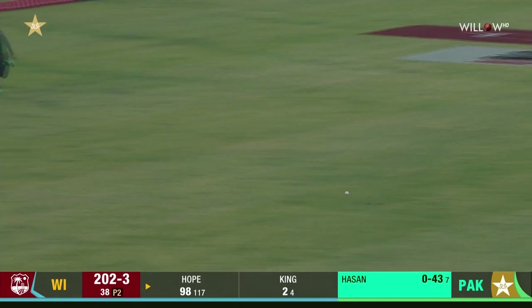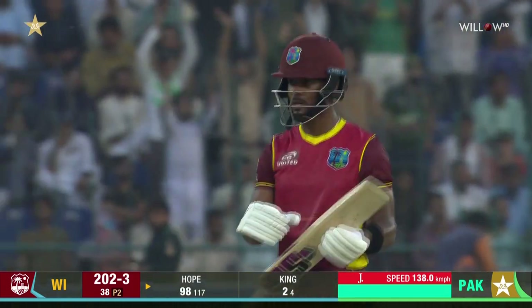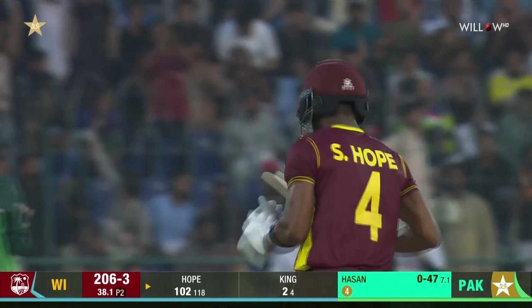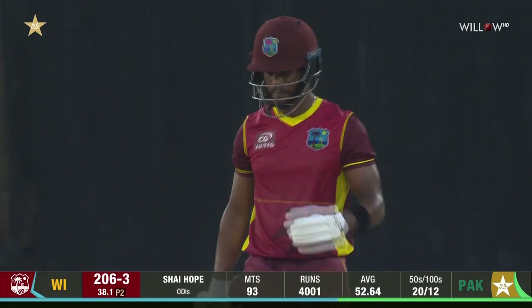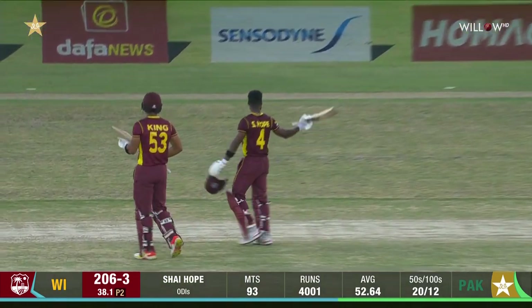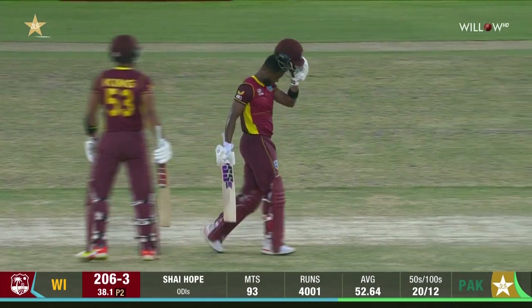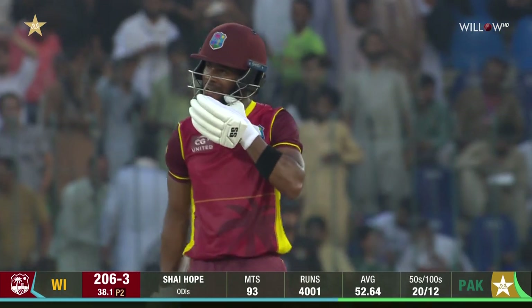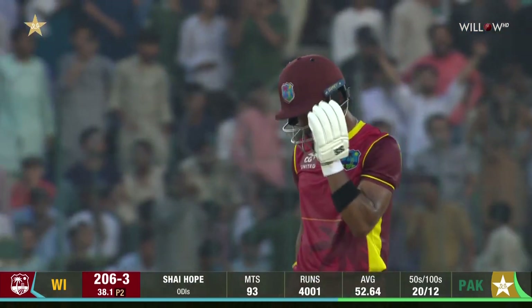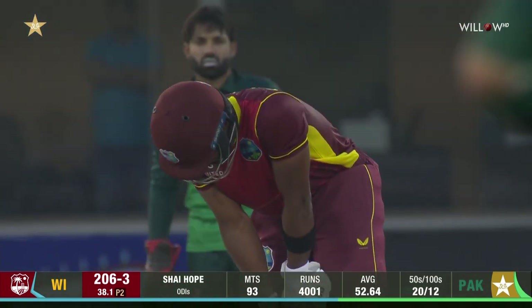Beautifully timed, and that will bring up his century — four thousand ODI runs for Shai Hope. The first century in West Indies against the Netherlands, and he repeats the feat against Pakistan. Standing ovation from the gallery and the crowd. Third fastest in the world to four thousand ODI runs — a well-deserved hundred from Shai Hope. He's batted beautifully today in very hot conditions and stuck it out.